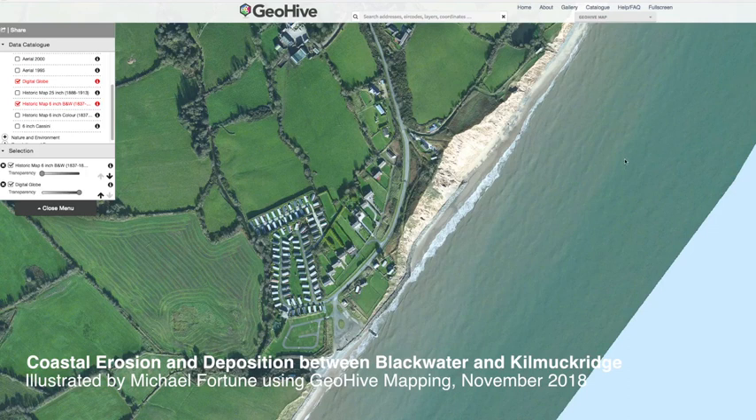Just to show you the amount of coastal erosion between Blackwater, Ballyconagher, that part of Wexford — here is a current aerial map of Ballyconagher.